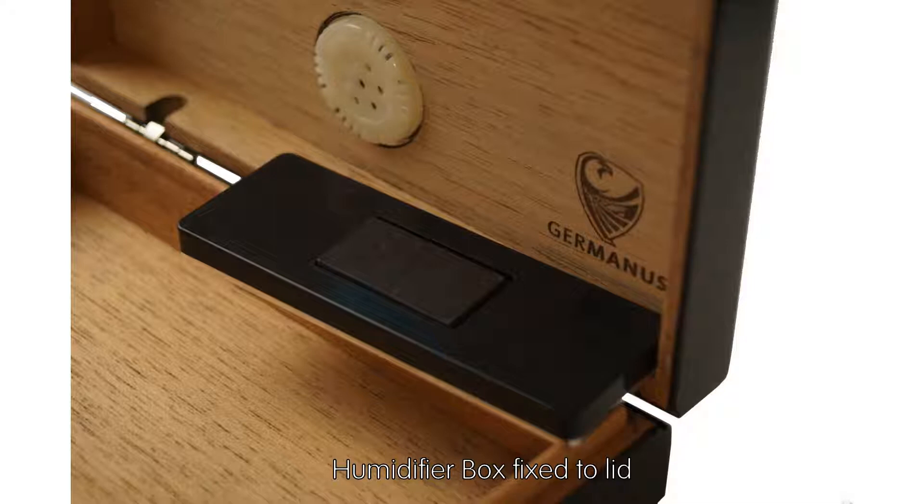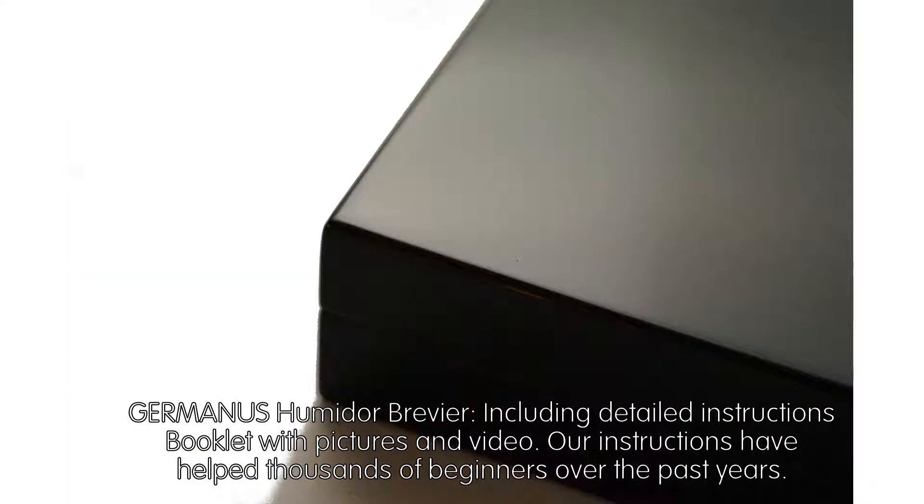Humidifier box is fixed to the lid. Includes the Germanis Humidor Brevier, with a detailed instructions booklet with pictures and video.